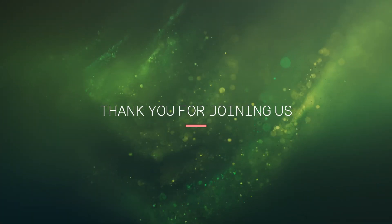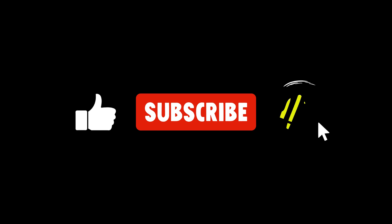Thank you for joining us. If you're as fascinated by this journey as we are, please consider subscribing to our channel.